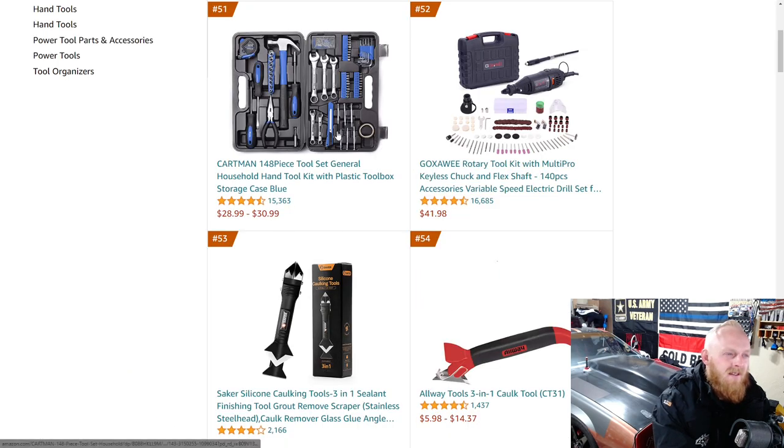This just looks like a horrible set. You get a whole 10 sockets and I don't even see a ratchet in here. What am I going to do with those sockets and no ratchet — put it on a nut driver? And then you get three to five wrenches. You can get a whole socket set for $30.